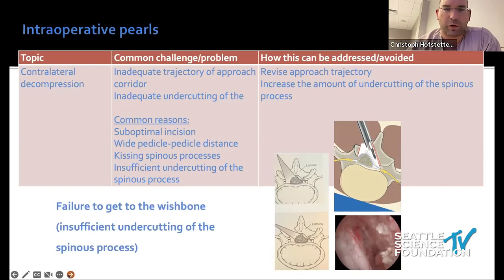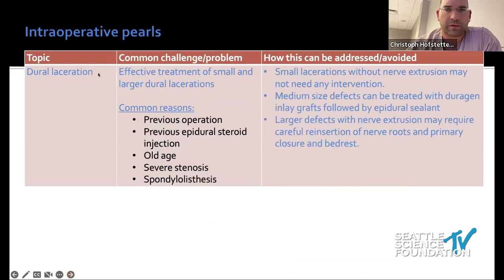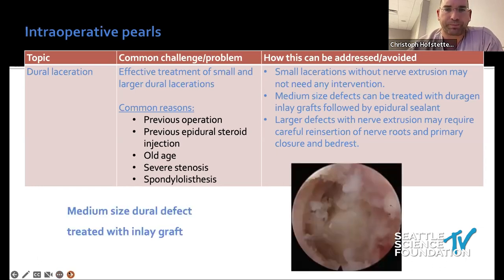On dural lacerations — Peter already commented on this. Common causes include previous operations, steroid injections, old age, and severe stenosis. Small lacerations don't require intervention. Medium-sized lacerations can be treated with a DuraGen inlay graft to collagen exactly as Peter showed, then you put a DuraSeal sealant on top. Larger defects with nerve roots turning out are better managed by converting to open surgery for direct repair.